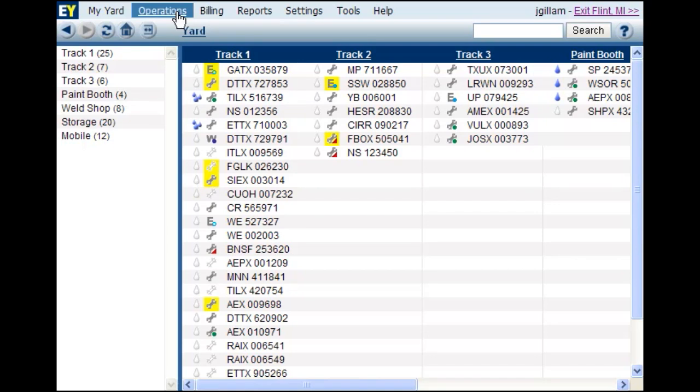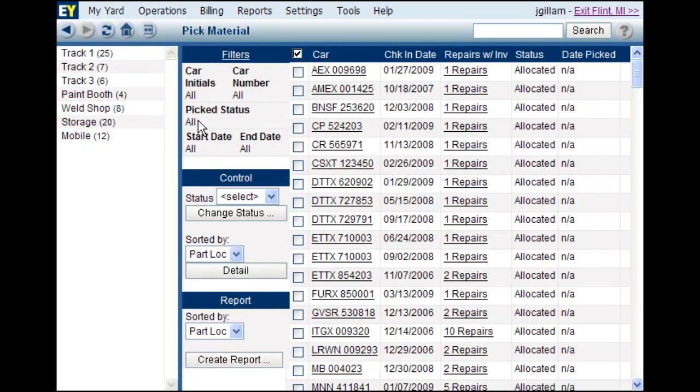Again, for companies that need the ability to track work in process, Express Yard does have an interface to mark material as WIP.